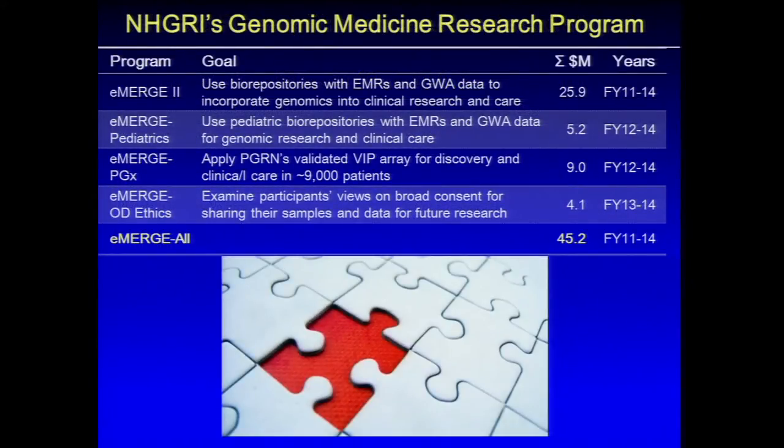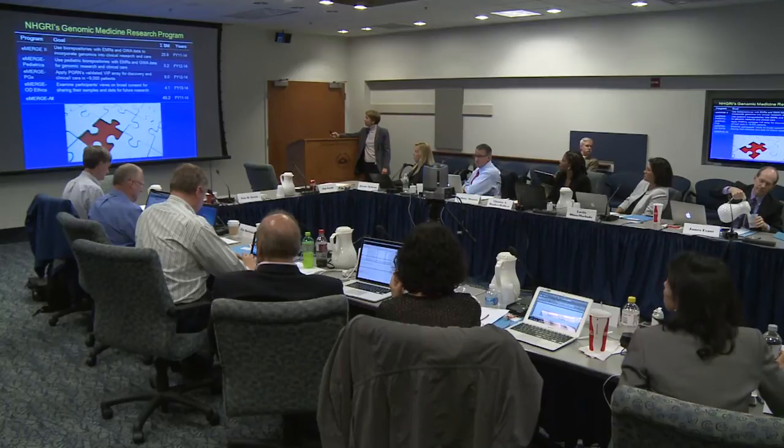To give you a feel for where this fits in our genomic medicine research portfolio, these are the four components of eMERGE funded over four years. The original program was $26 million, and then a year later we added two or three pediatric biorepositories. We also added a large pharmacogenetics component, and the Office of the Director added a substantial ethics and consent component. Total funding is $45 million over fiscal years 2011–2014, about $12 million a year.